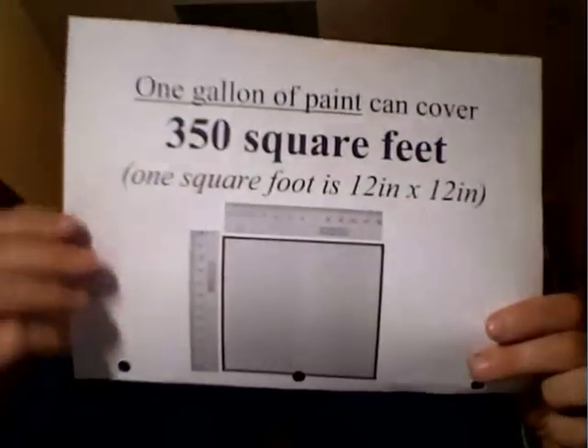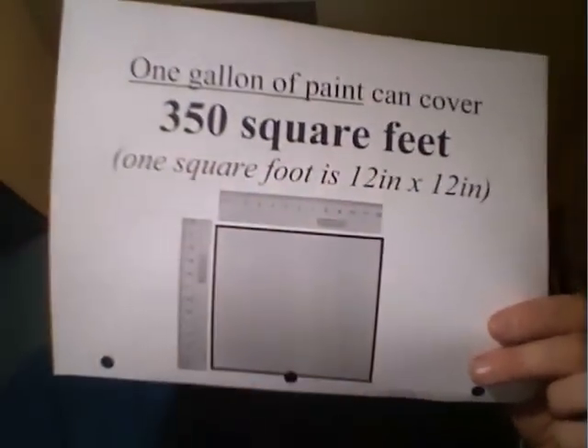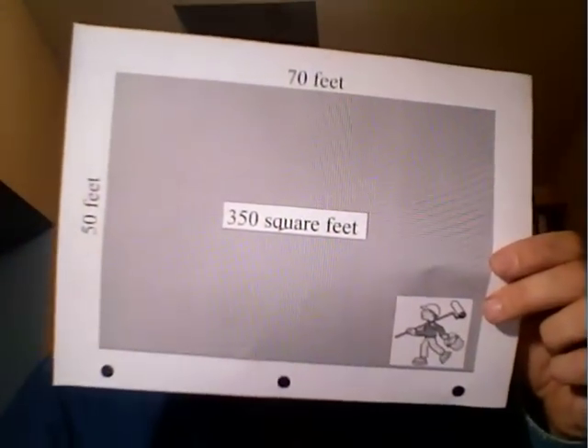Now I'm going to talk about how much that is by using an analogy with paint. I used to paint houses and a gallon of paint roughly can cover 350 square feet. That's an area maybe 50 feet by 70 feet — that would be 350 square feet. A square foot is an area that's a foot by a foot, and a gallon of paint can cover 350 square feet.